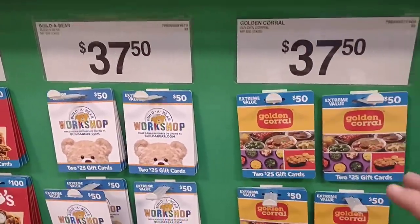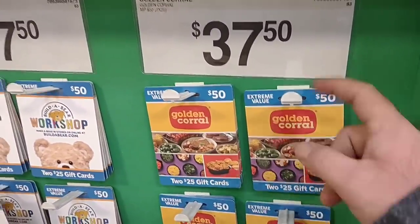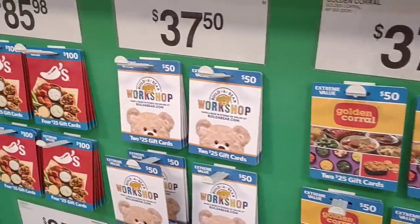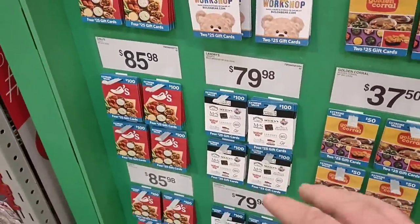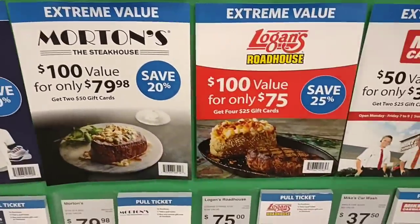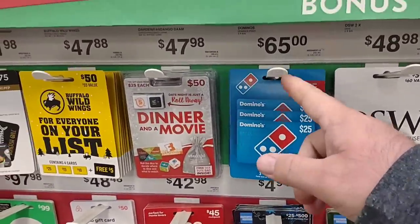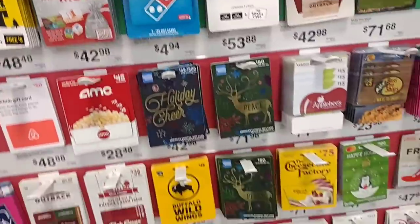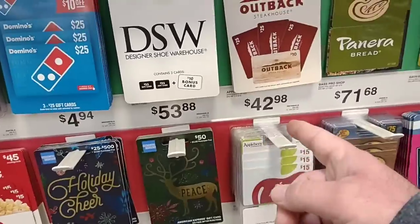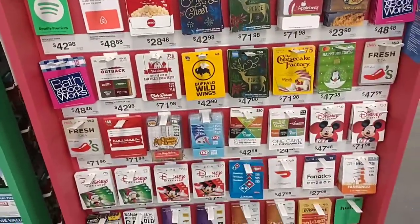One thing I was really surprised with at Sam's Club is they sell these specific discounted gift cards. You can get a $50 gift card to Go Corral for $37.50 — you're getting a huge value there. Great deals — you just have to check out which cards they have and which ones are on sale. $75 of Domino's gift cards and you're getting a free $10. Some of them aren't as good as others, but you're still saving a few bucks.